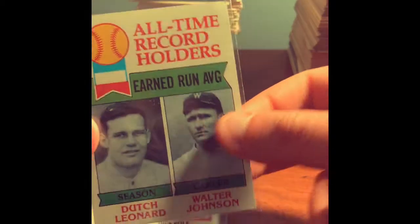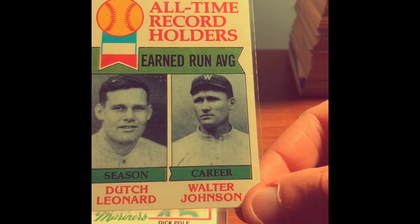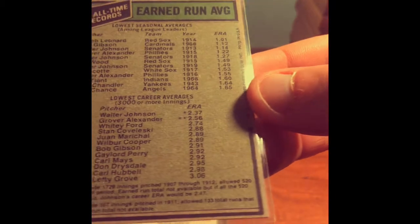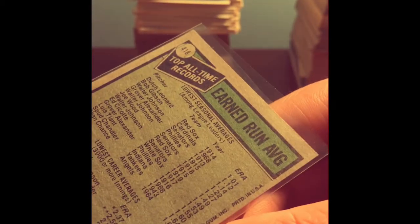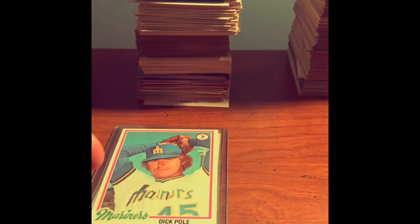Look at this card right here — this one looks pretty sweet. We've got a Dutch Leonard and a Walter Johnson card. Walter Johnson — one of the best pitchers of all time. Really old card here. This is a 1979 Topps Earned Run Average leader card. That's a cool card, is it not? Really old school.